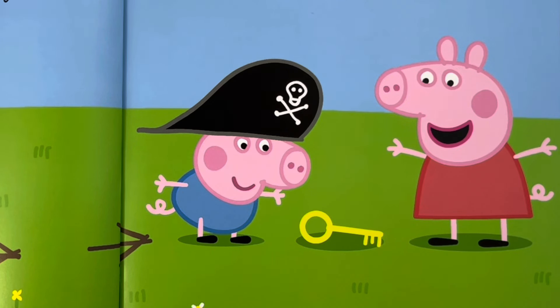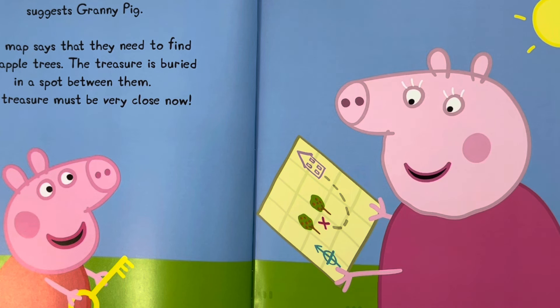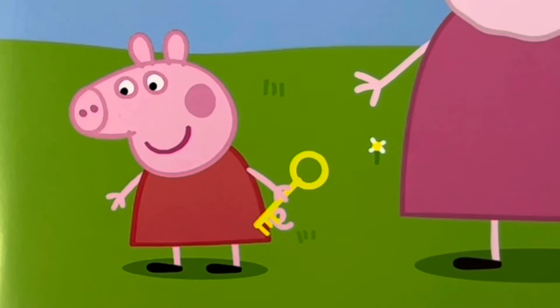Peppa and Captain George look for the next clue, but there isn't one. Have another look at the map, suggests Granny Pig. The map says that they need to find two apple trees. The treasure is buried in a spot between them. The treasure must be very close now. Peppa has found a spot. The treasure must be here, she tells everyone.